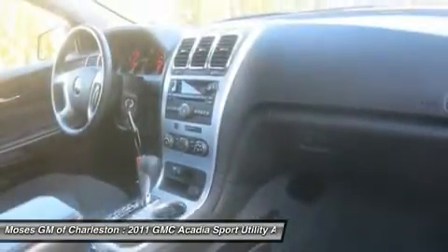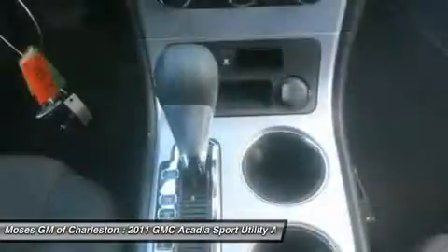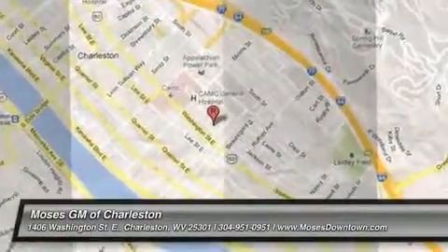And be sure to check us out at www.mosesdowntown.com for our most up-to-date inventory and sales and service specials. Thank you.